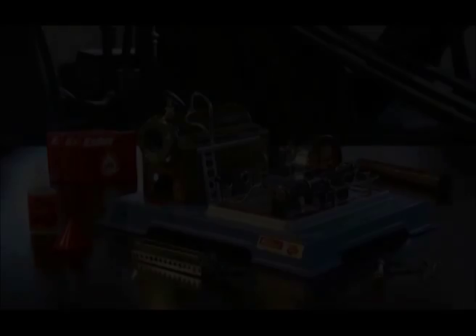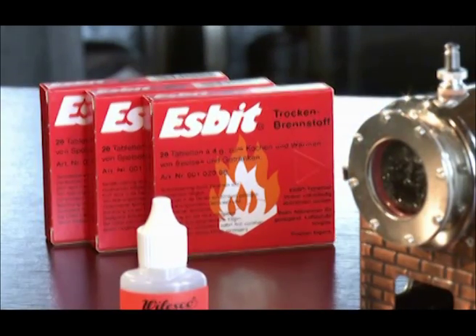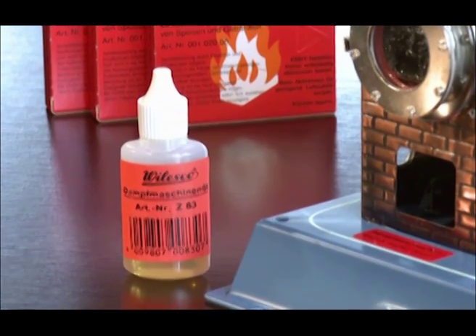You have purchased a Vilesco model steam engine made in Germany. This model steam engine complies with the highest standards of quality and safety. Here's the proper way to put your model into operation.